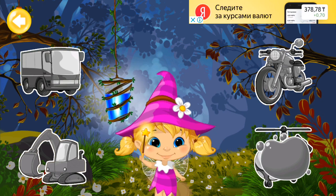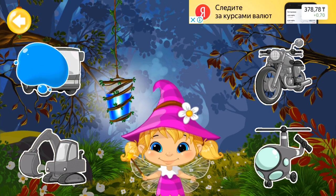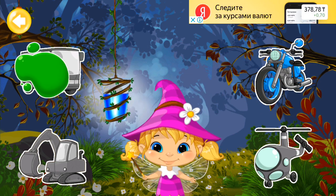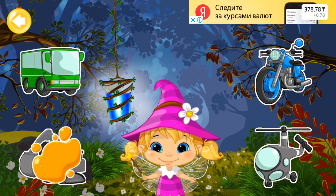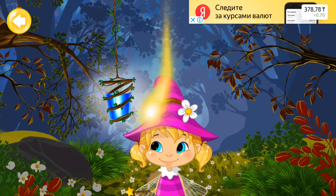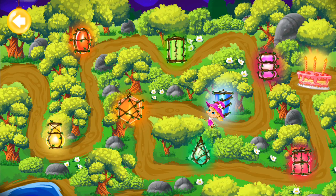Gray! Blue! Green! Orange! Yippee! The lantern shines bright showing the way! Now, Mimi the tiny fairy can easily go further to the primeval forest!